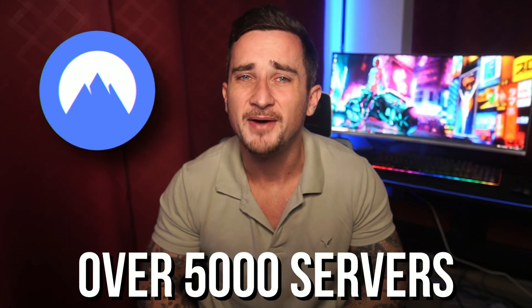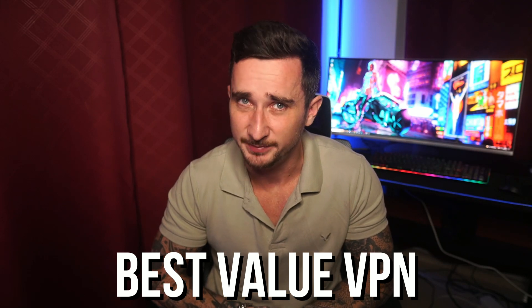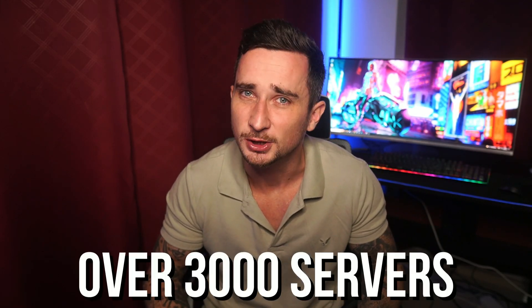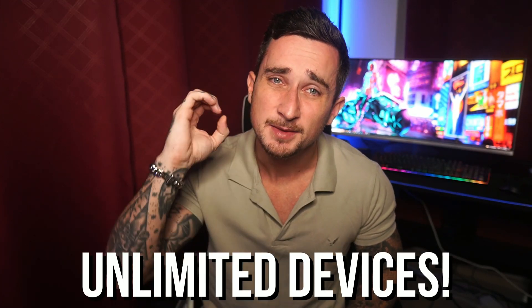NordVPN is the best overall VPN in my opinion — it's got over 5,000 servers around the world and has some of the best security and privacy features available. Surfshark, on the other hand, is just the best value VPN. It has over 3,000 servers — a little less than NordVPN — however Surfshark has zero device limits.